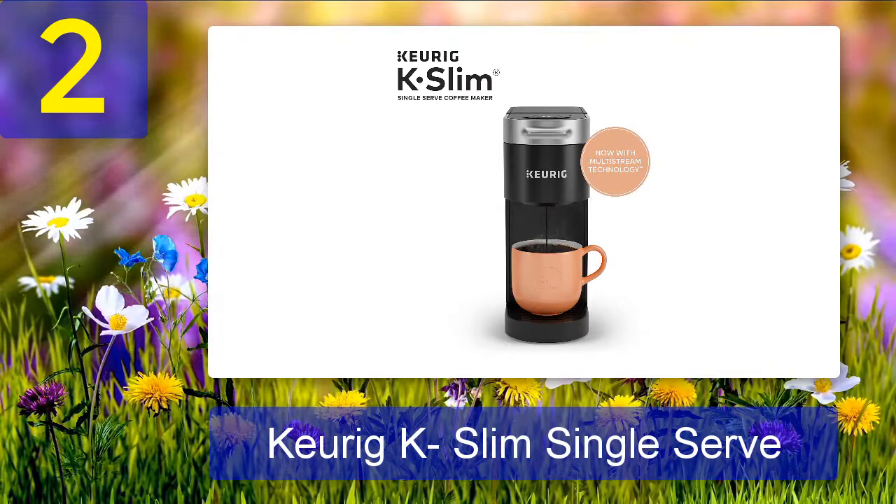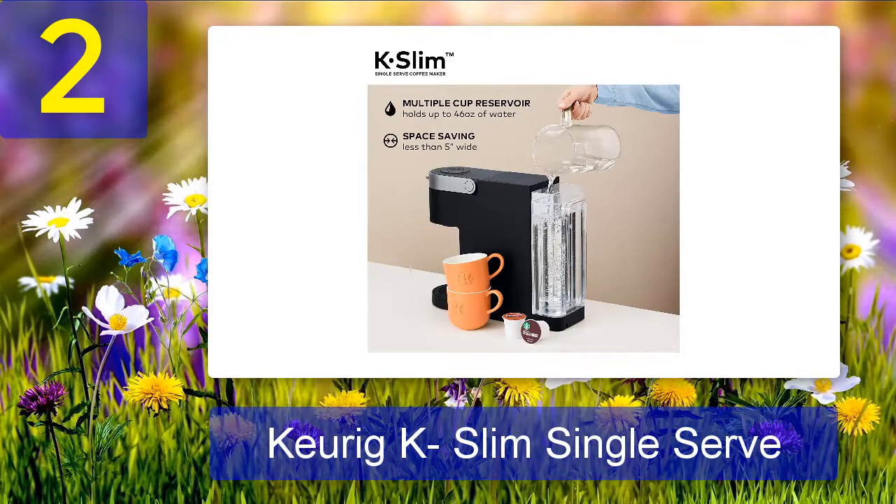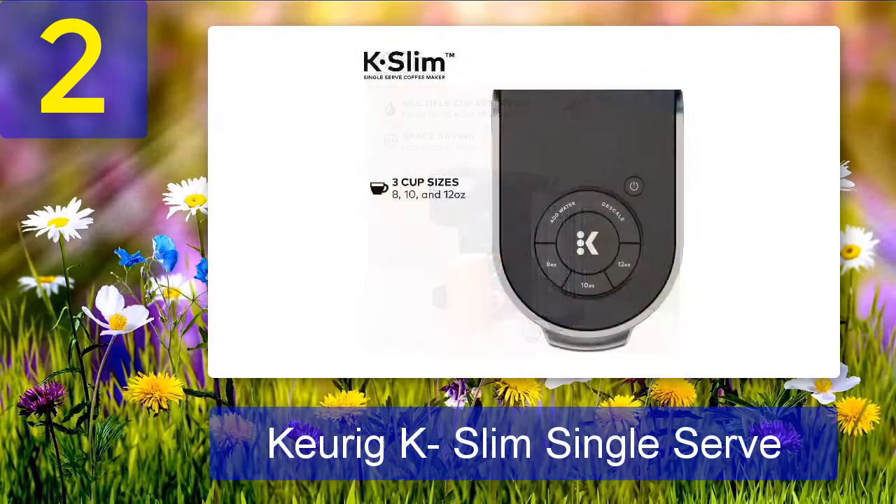It has a built-in water reservoir that holds up to four cups of coffee, so you can always have fresh hot coffee on hand. Because it's so easy to use, you'll be able to make delicious coffee in no time. If you're looking for a budget-friendly coffee maker that's perfect for your Airbnb, the Keurig K-Slim is a great option — affordable and packed with features that will make your guests happy.